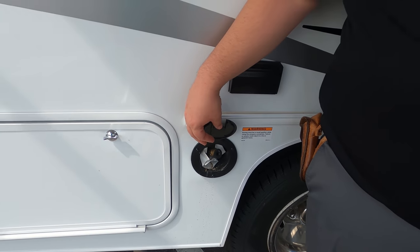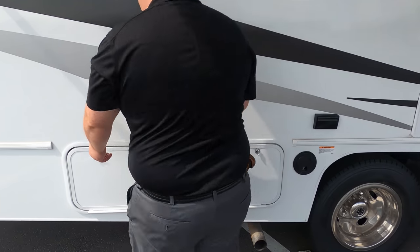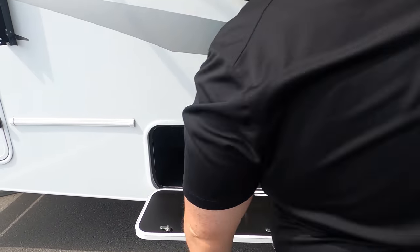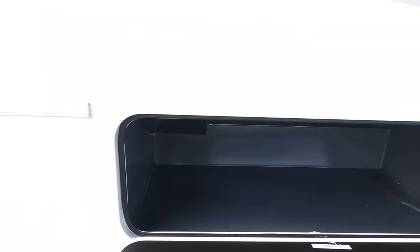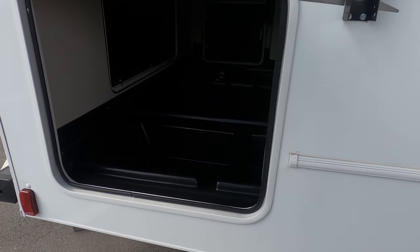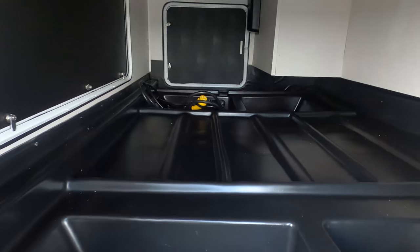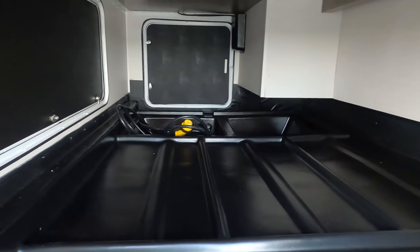Propane quick connect right there — I like how it's high up and not underneath; makes it easier to access. More storage here. And then this right here might be a fridge... Wow, look at that. Holy smokes. That is a ton of storage. That is crazy.